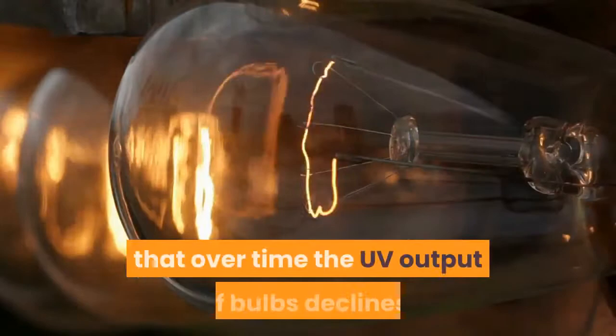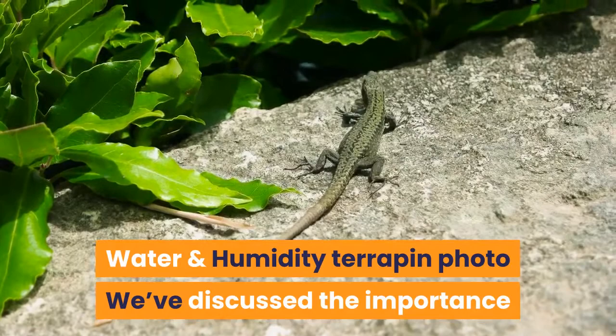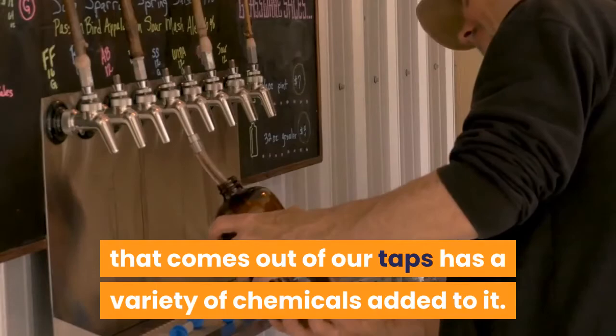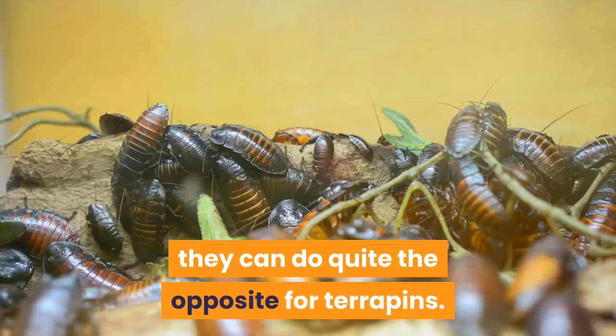It is equally important that your terrapin's water is kept as clean and hygienic as possible. Firstly, the water that comes out of our taps has a variety of chemicals added to it. While these chemicals serve to keep us healthy, they can do quite the opposite for terrapins. Chlorine in particular should be avoided in terrapin tanks. Fortunately there's a simple solution in the form of dechlorinating liquids — simply follow the instructions on the bottle, adding the necessary volume to your terrapin's water and the chlorine will quickly dissipate.